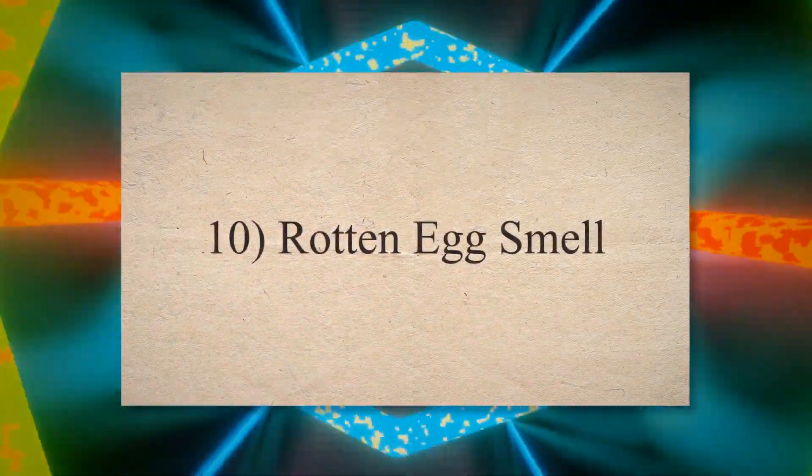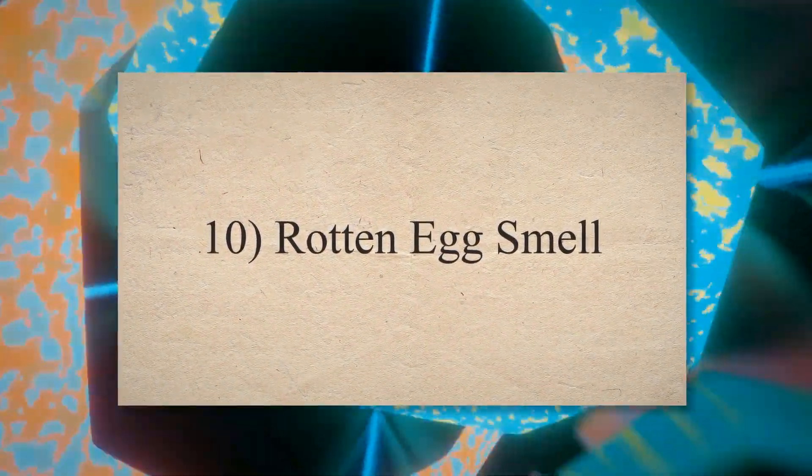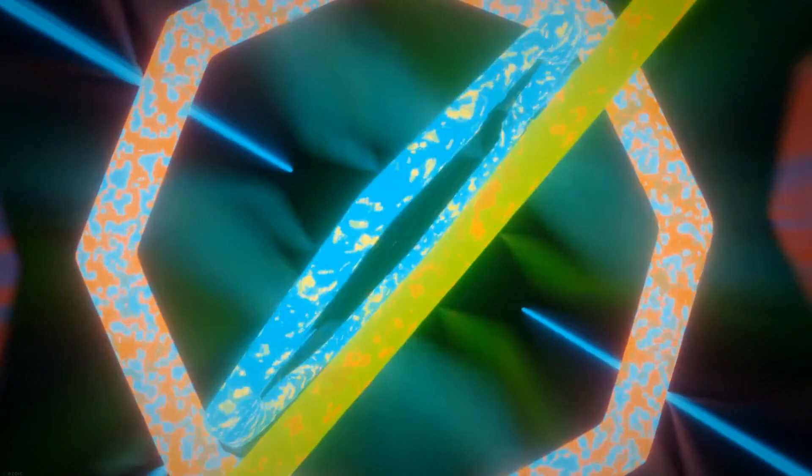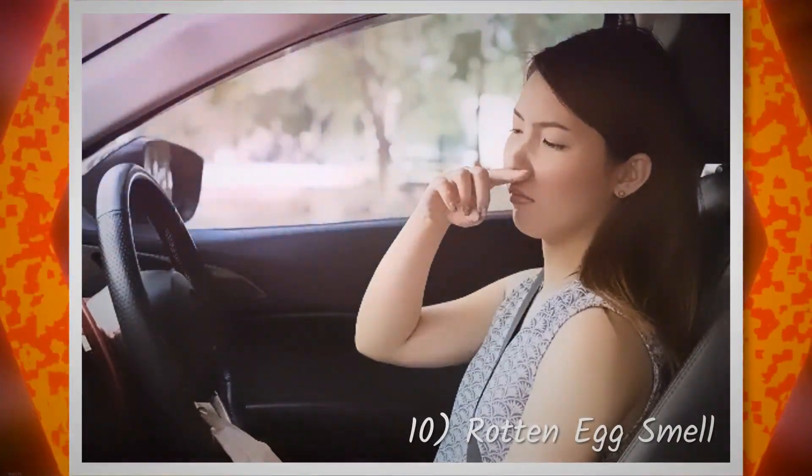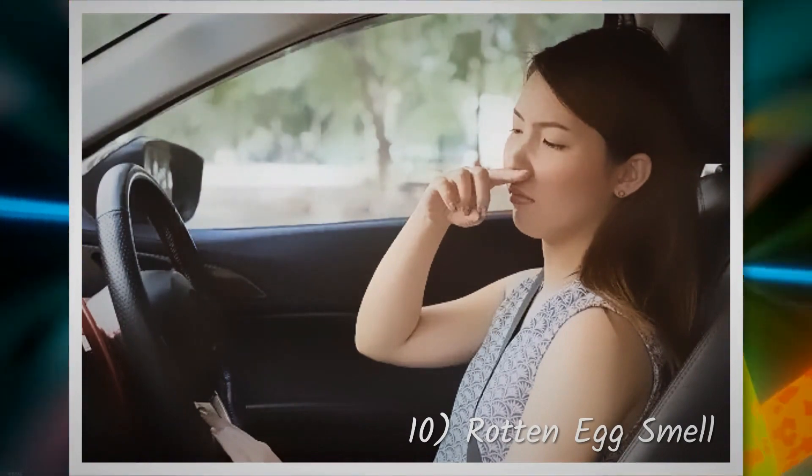10. Rotten egg smell. If the engine is running rich due to a bad oxygen sensor, it can cause the vehicle to produce a foul or unusual exhaust smell like a rotten egg.